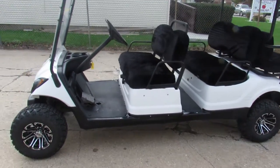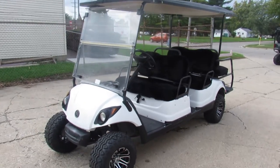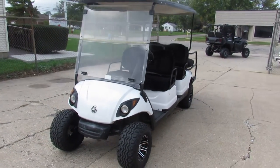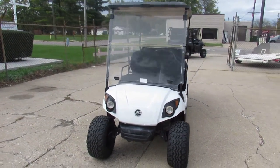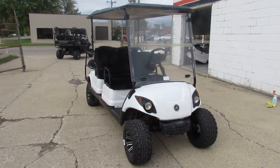Hey guys, ApprovalPowerSports.com here. Got a golf cart for sale — a 2012 Yamaha Concierge 6-seater limo cart. This is a 2012 cart. Runs strong, just tuned up at the Yamaha dealership here.